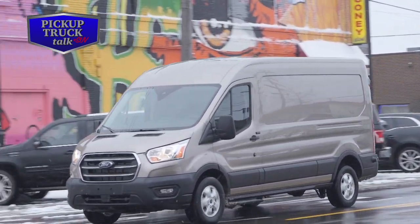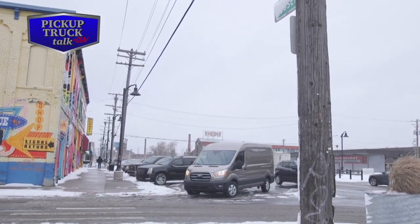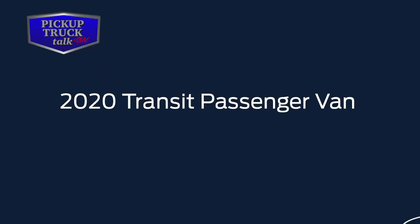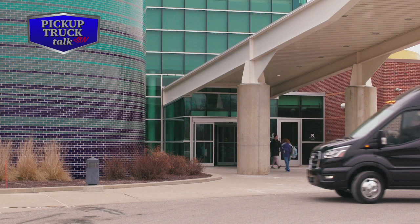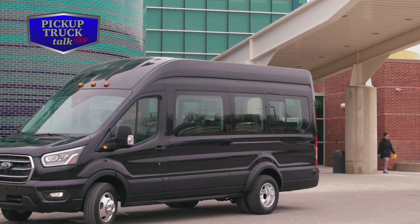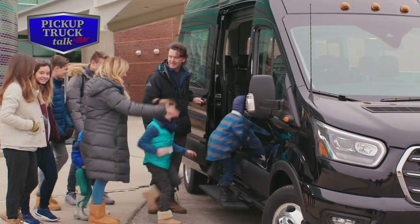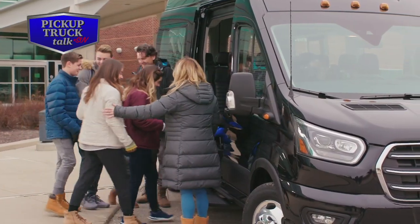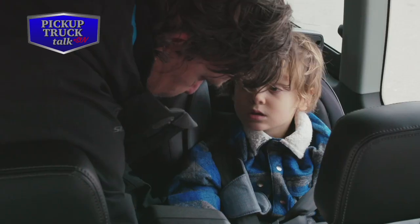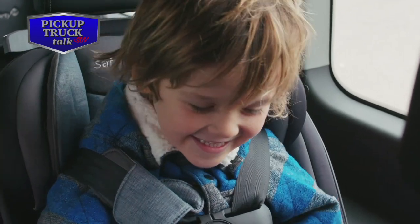The crew van is an enhancement to the 2024 Transit family based on customer feedback. Also notable is that the maximum gross vehicle weight rating increases from 10,360 pounds to 11,000 pounds. The 3.5-liter V6 is the new standard gas engine, replacing the old 3.7-liter engine. The new 2.0 Eco Blue bi-turbo inline four-cylinder diesel engine is more fuel-efficient and offers more power than the outgoing 3.2-liter diesel engine, though horsepower and torque figures have not yet been released.